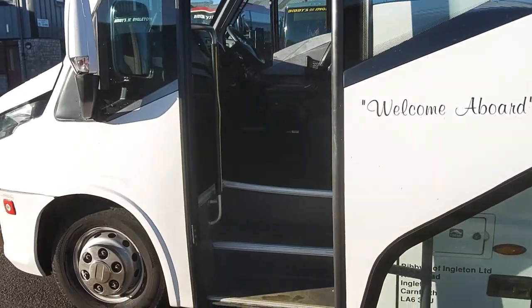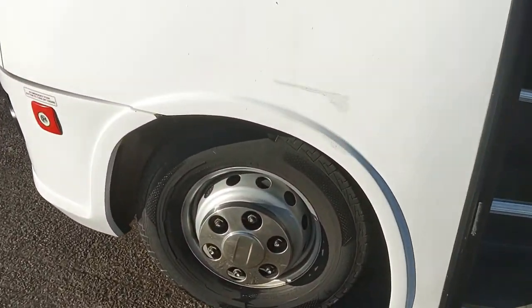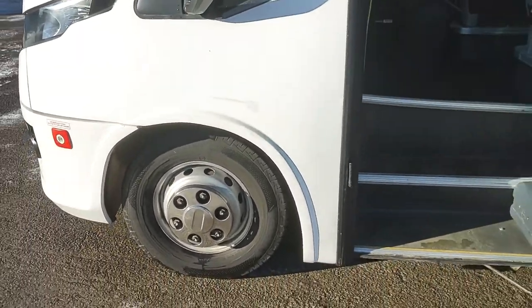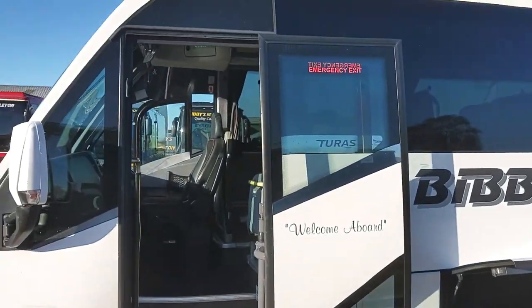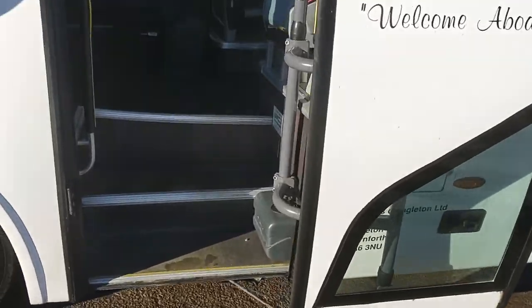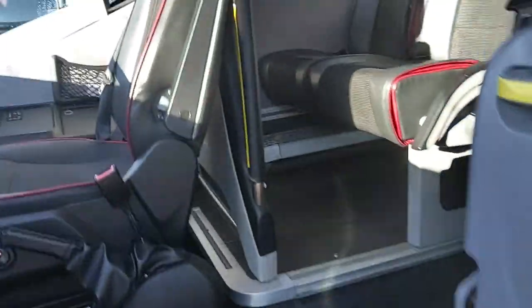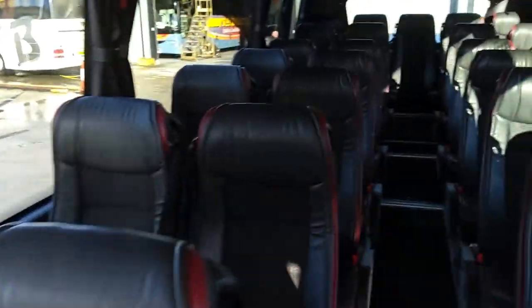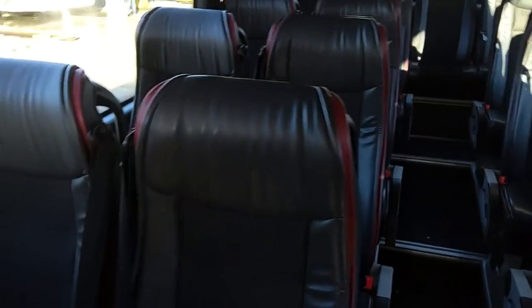The only mark I can find on it is that one, and that's not a massive repair really. There's a power-operated plug-tight door, and as we jump on board — 29 reclining seats fitted with three-point seat belts, finished in mainly black half-leather trim with extra padding flaps just done in red to break it up.